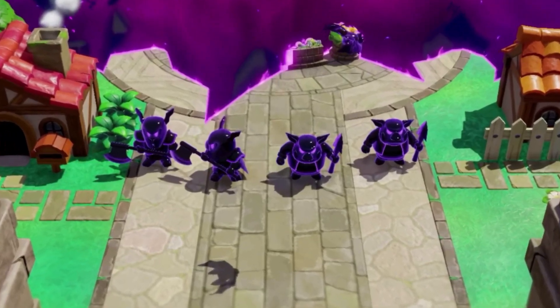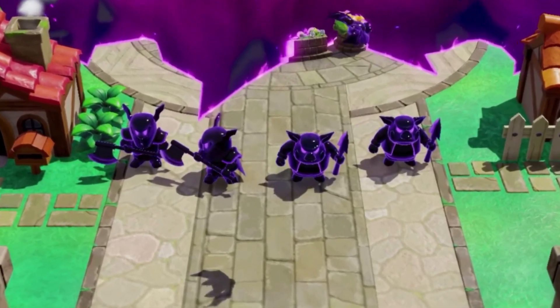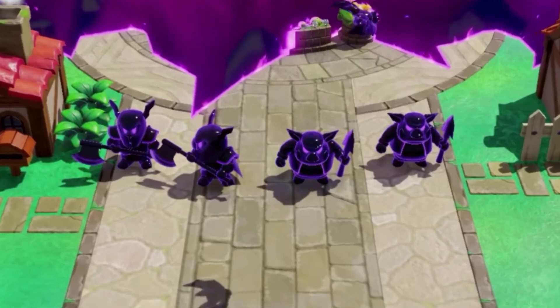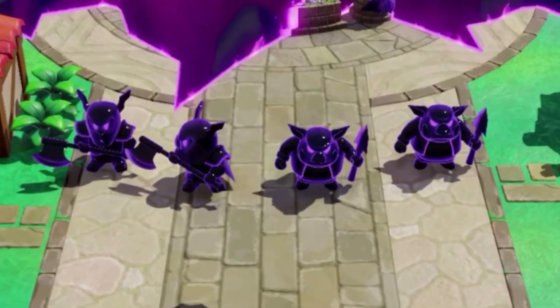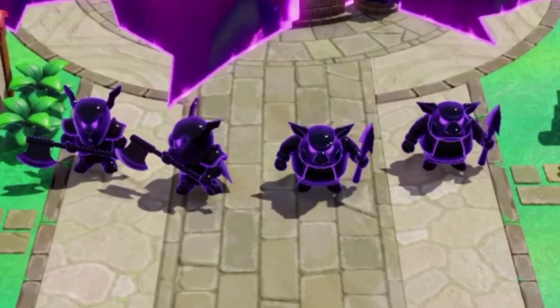Welcome to our guide for the Legend of Zelda: Echoes of Wisdom. In today's video, we'll be showing you how to find the Great Fairy in the game, what she does, and how she can help you on your quest to save Hyrule. Let's dive in.